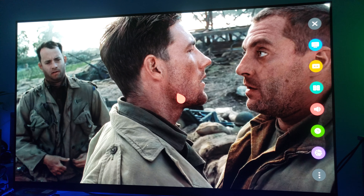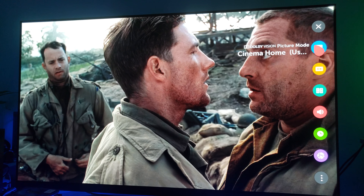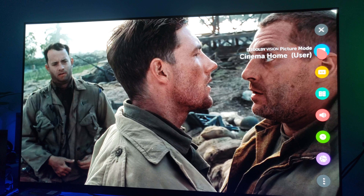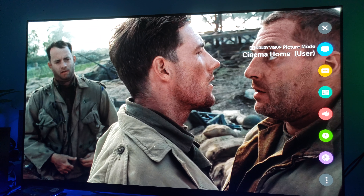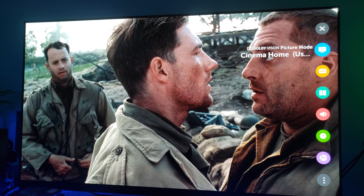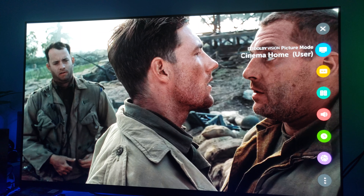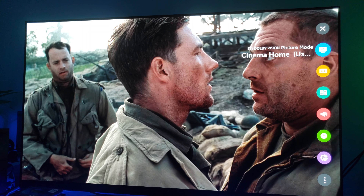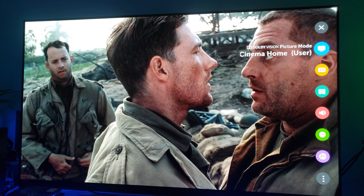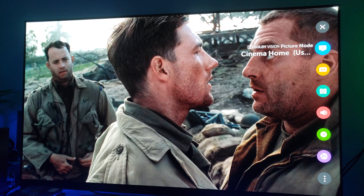So what settings am I using on this E8 LG OLED? Very simple — I'm using Cinema Home, Dolby Vision Cinema Home, and I recommend that you guys do this. I do have my OLED light adjusted for nighttime viewing. I leave it at 73, but during the day I bump it up to 100. Either way, just select Cinema Home. Trust me, guys — use Cinema Home and you can thank me later for Dolby Vision.